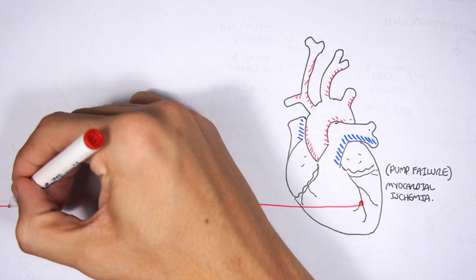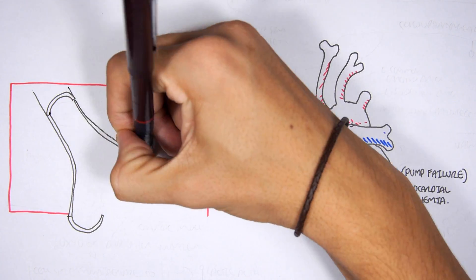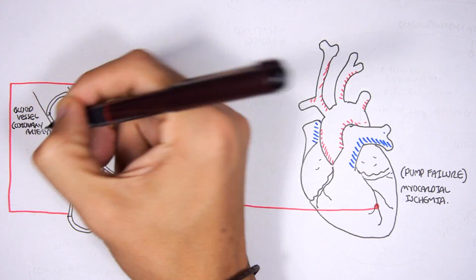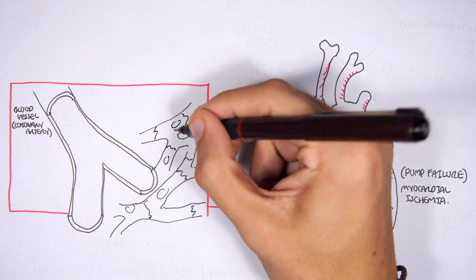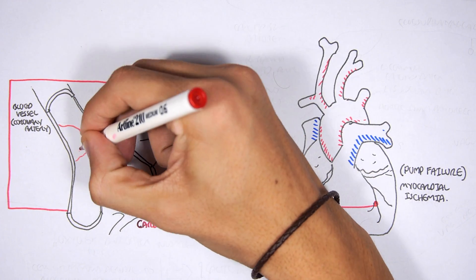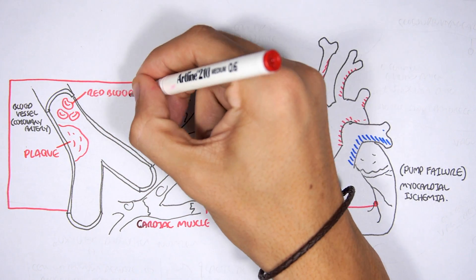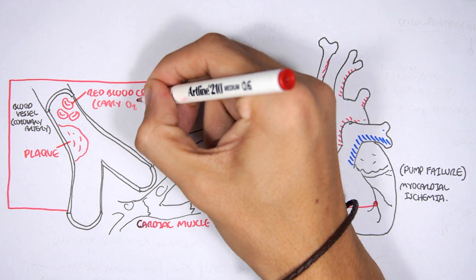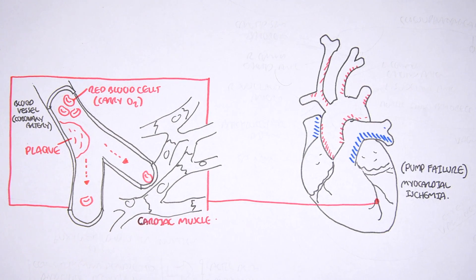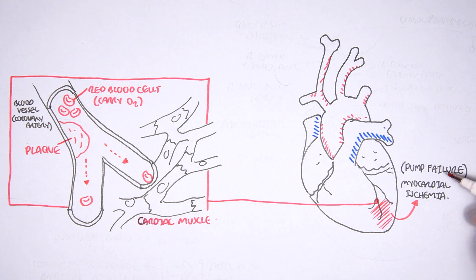Let's take a closer look at myocardial ischemia. Here we have the blood vessels that supply the heart, called the coronary artery. The coronary artery supplies the cardiac muscle cells with blood, carrying oxygen via red blood cells. If we have a plaque forming in the coronary artery, there is a block in blood flow, and little to no blood reaches the cardiac muscle cells, resulting in ischemia.